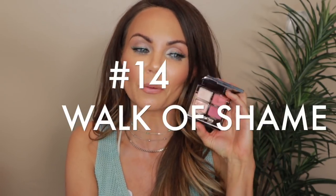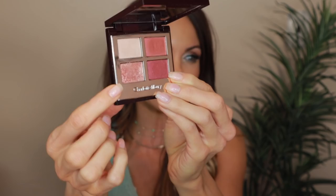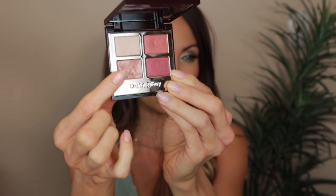Number 14 is the Walk of Shame. The reason is I just don't wear these shades — they're just really pink. It's one of those palettes that I just don't love, and every time I create a look with it, I don't love the look I create. These shades are just not for me and not really my color story. But if you love these types of shades, this is an absolutely beautiful palette. For me personally, it just has not worked, so that's the reason why it's number 14.